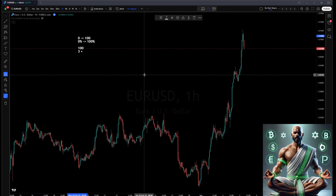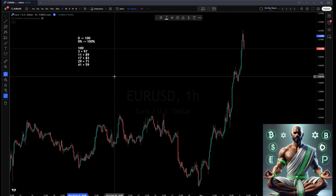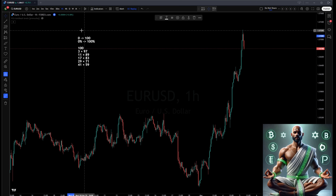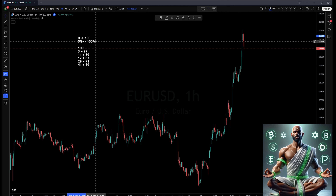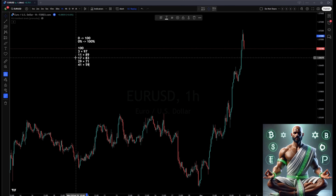Every even number greater than 2 can be expressed as the sum of 2 prime numbers. For 100, those prime pairs are: 3 and 97, 11 and 89, 17 and 83, 29 and 71, 41 and 59. If you've seen my Goldback videos before, these numbers will look very familiar — this is the mathematical origin of Goldback's key levels.